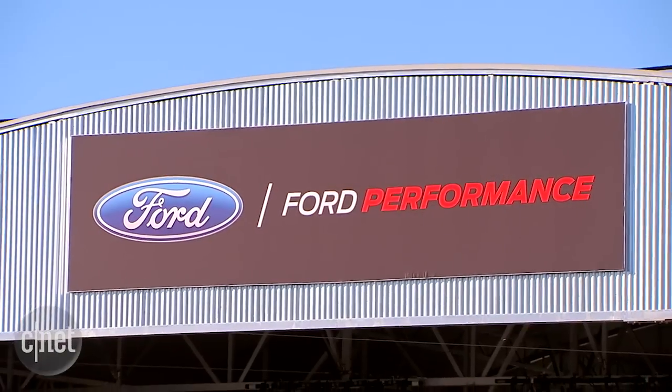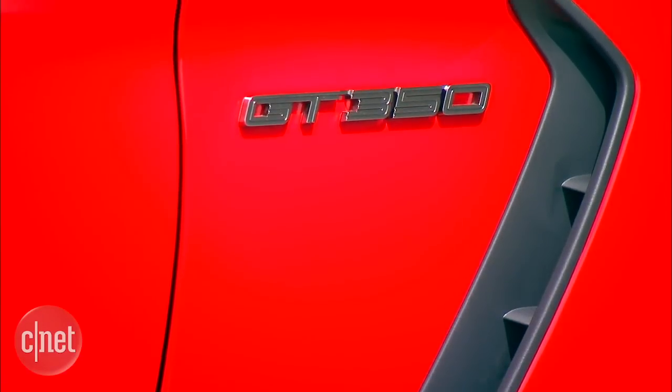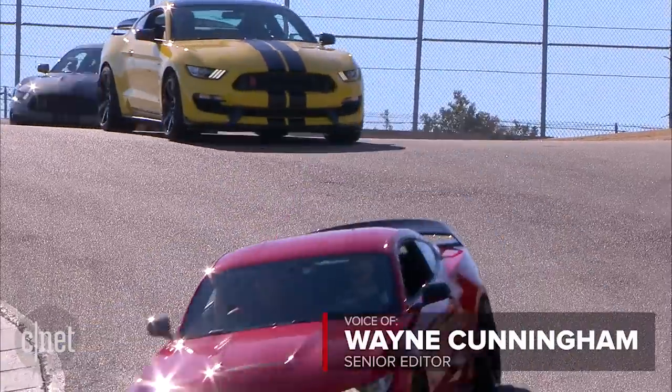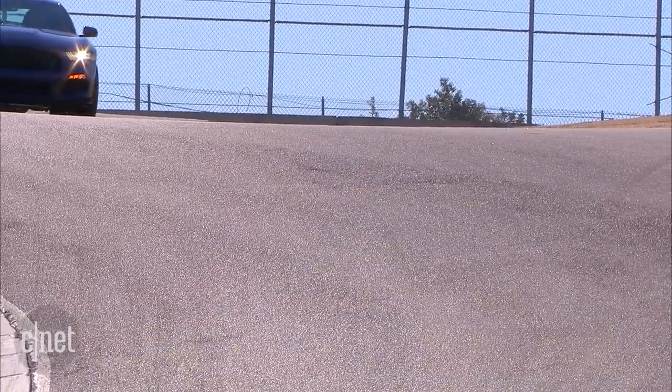During a Ford-sponsored event at the Mazda Laguna Seca Raceway, I got to experience both the Shelby GT350 and the Shelby GT350R variant on the track, and it was a revelation.